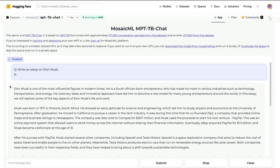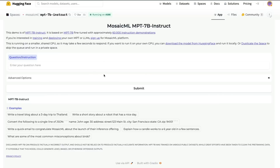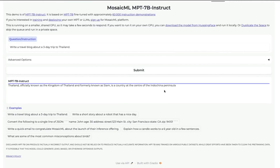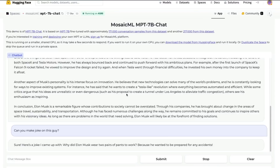While waiting for the joke to generate, another demo is shown: the Instruct model. You can give instructions like 'write a travel blog about a three-day trip to Thailand' and it generates the content. An important distinction: instruct models are fine-tuned to take instructions and return results, while chat models are more conversational. Because the model was also trained on code, you can ask it coding questions too.